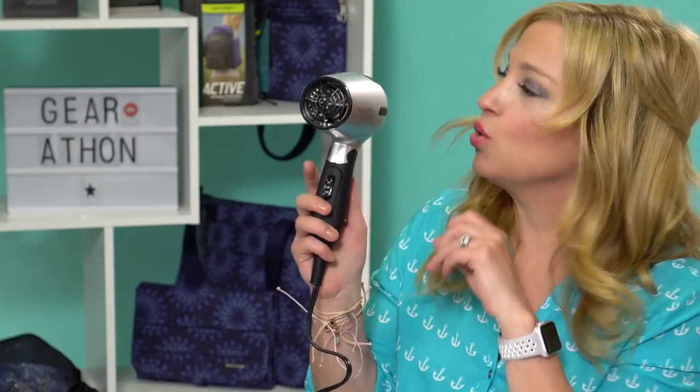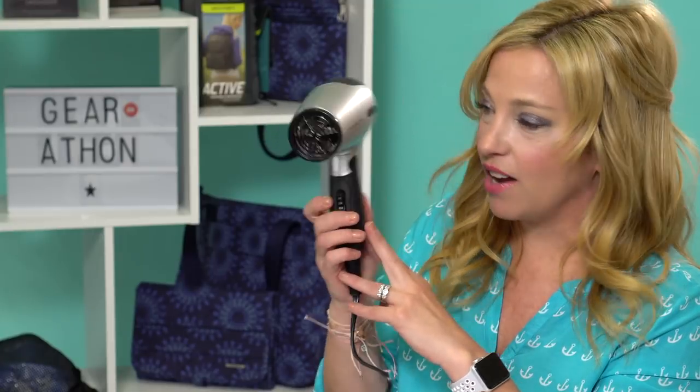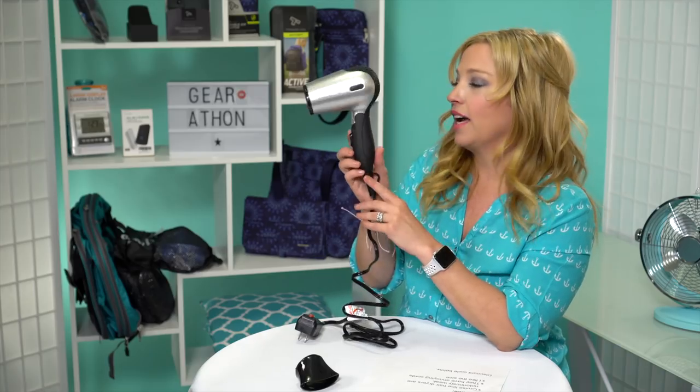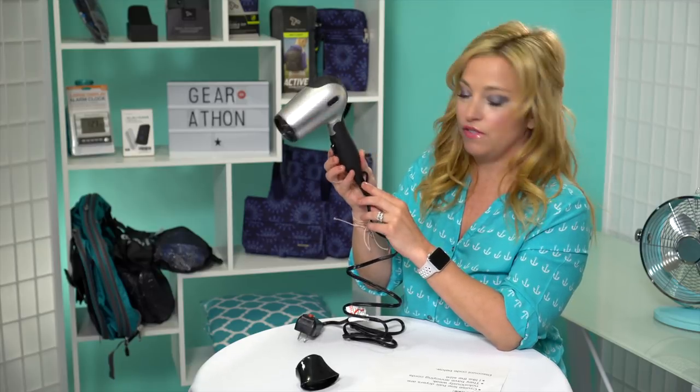Today we are going to be showing you the dual voltage travel hair dryer. This one runs $40 before our discount. As you can see, it's travel size but it's not too miniature, which is what I really like about this little guy. It's dual voltage so you can use it at 125 or 250 volts.